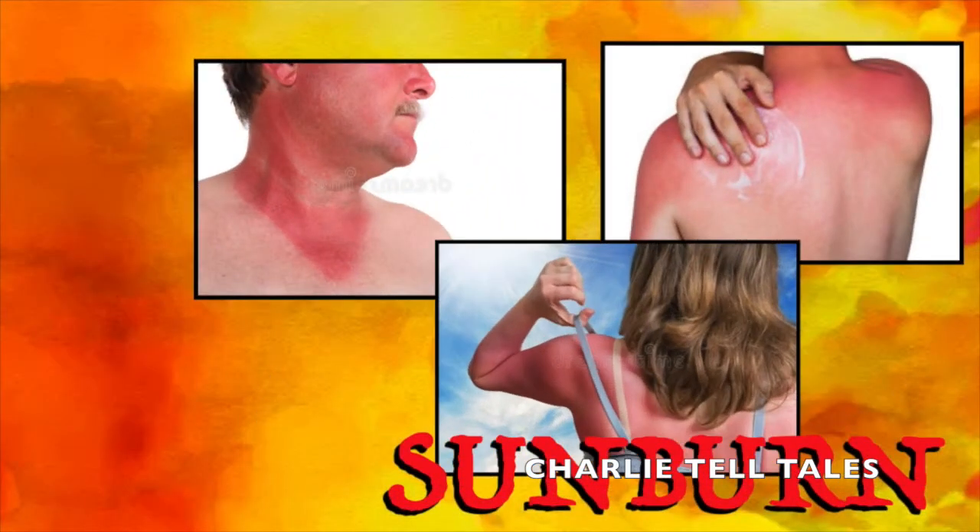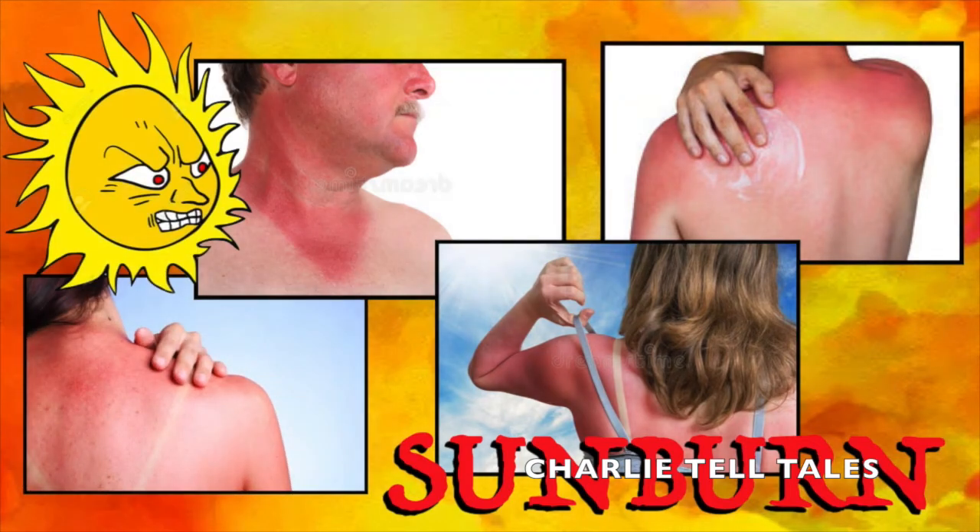Sunburn is possibly the most common summer skin concern. Even if you wear sunscreen and reapply it regularly, chances are you will still get a painful red burn at one time or another. To minimize sunburn, wear sunscreen with an SPF of at least 30 every day to protect your skin. Consider wearing clothing with UV-blocking properties and a wide-brimmed hat to shield your face. If you notice a sunburn, stay out of the sun as it heals, as more sun exposure can heighten skin damage.